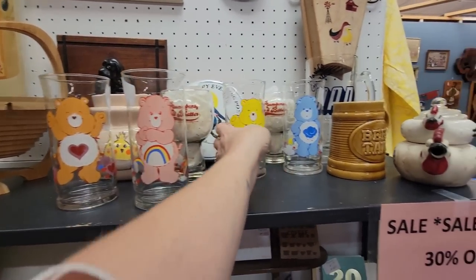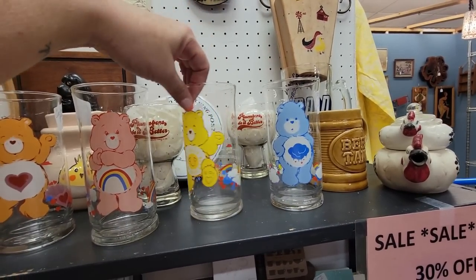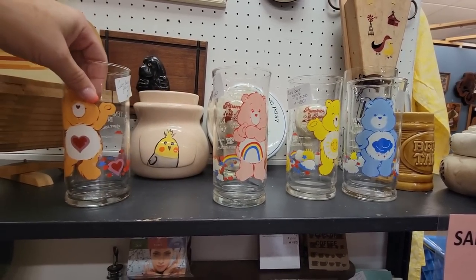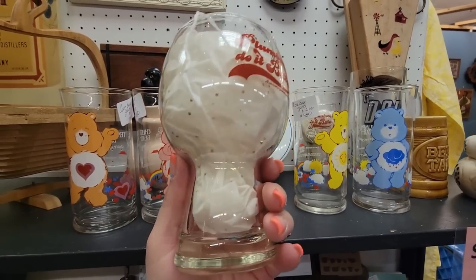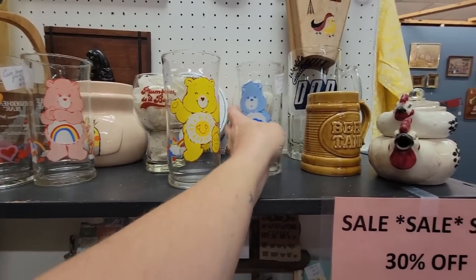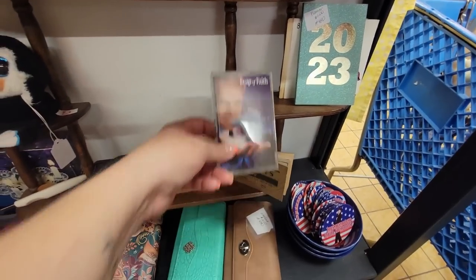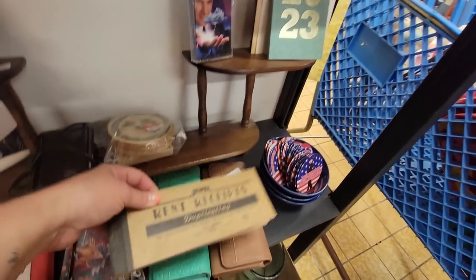Look at how happy these are — it's the Care Bears! This one's $10 for Grumpy Bear. Funshine Bear is $10. I think they're all $10. Look — plumbers do it better. That's kind of fun if you know someone who's a plumber. And then we've got The Beer Tank, and Leap of Faith — that was a horrible Steve Martin movie.